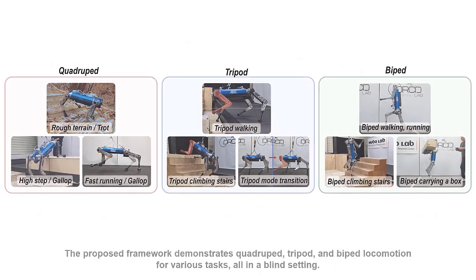The proposed framework demonstrates quadruped, tripod, and biped locomotion for various tasks, all in a blind setting.